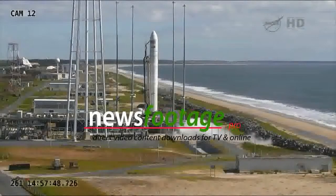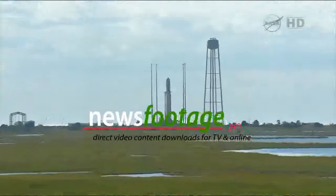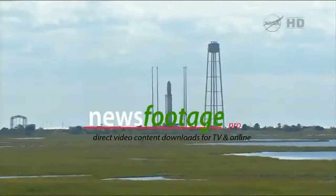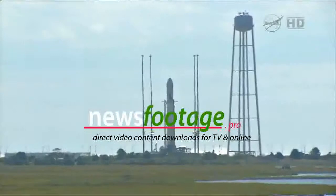T-minus 10 seconds. Standing by for engine ignition. 8, 7, 6, 5, 4, 3, 2, 1, mark.